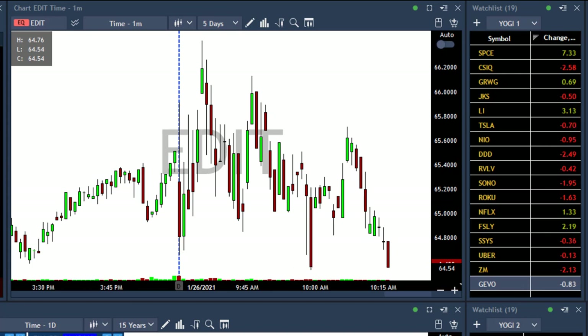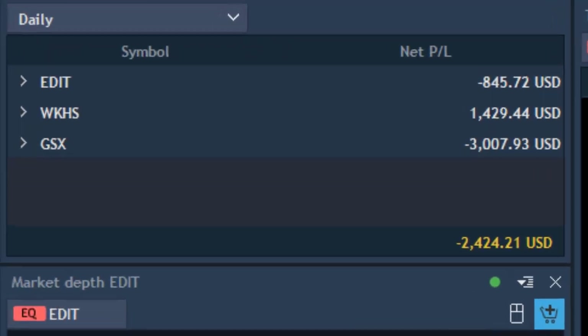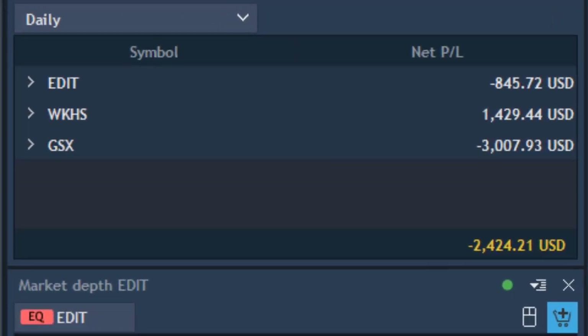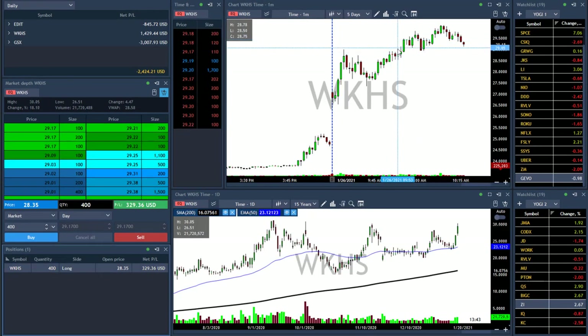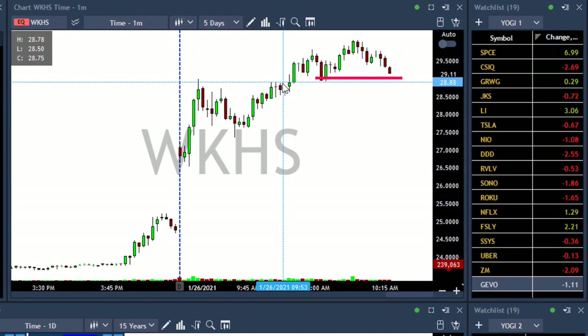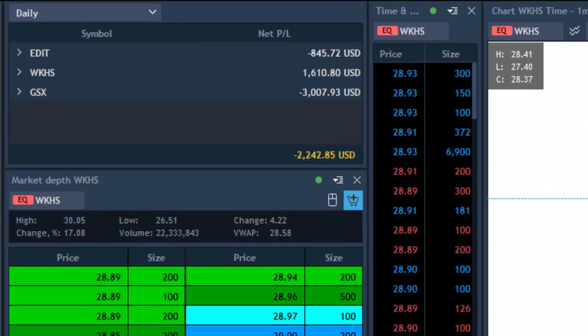I'm going to lose $800 in EDIT. Stopped out from EDIT. You can see my risk management today — this GS6 trade just killed me. Should have managed my risk better. The only trade I managed correctly was Workhorse. The losses in EDIT and GS6 just ruined my day. Placing a hard stop loss on my last 400 shares in Workhorse under 28.80. Stopped out from Workhorse — I'm down today.